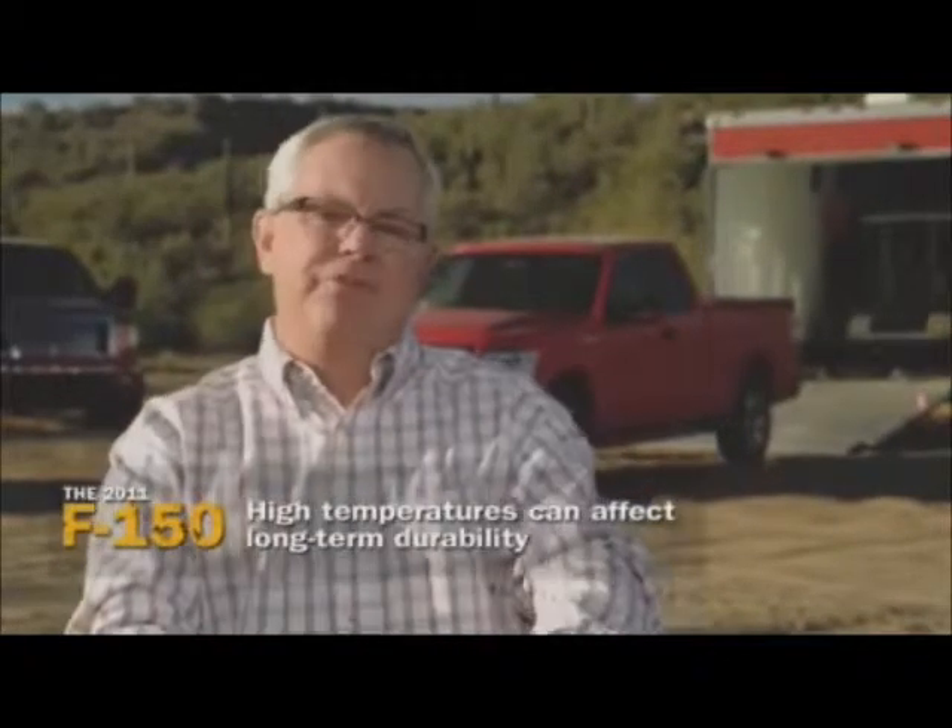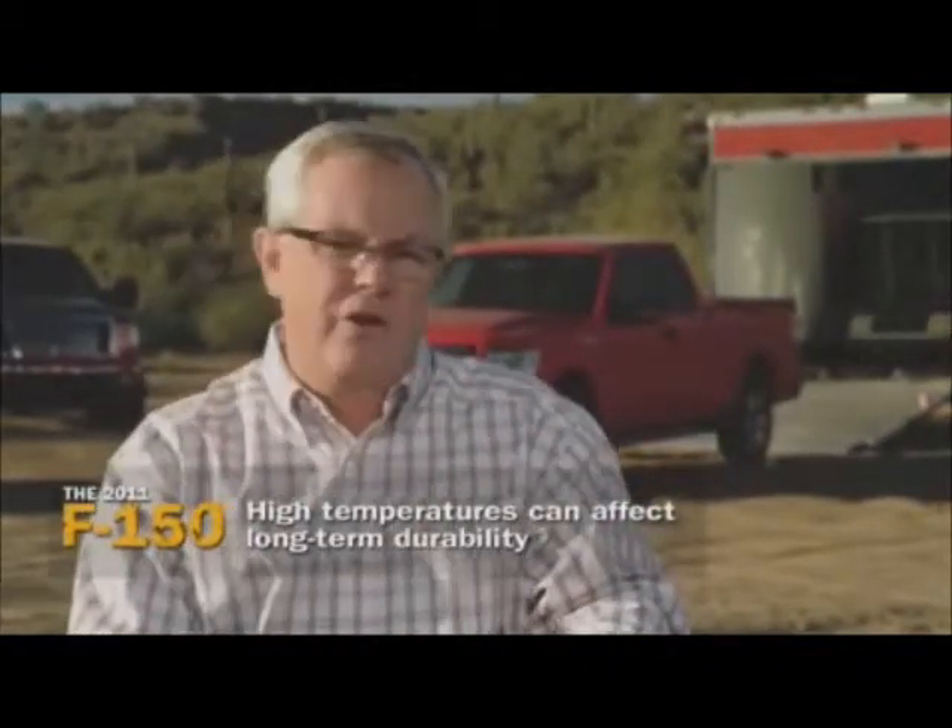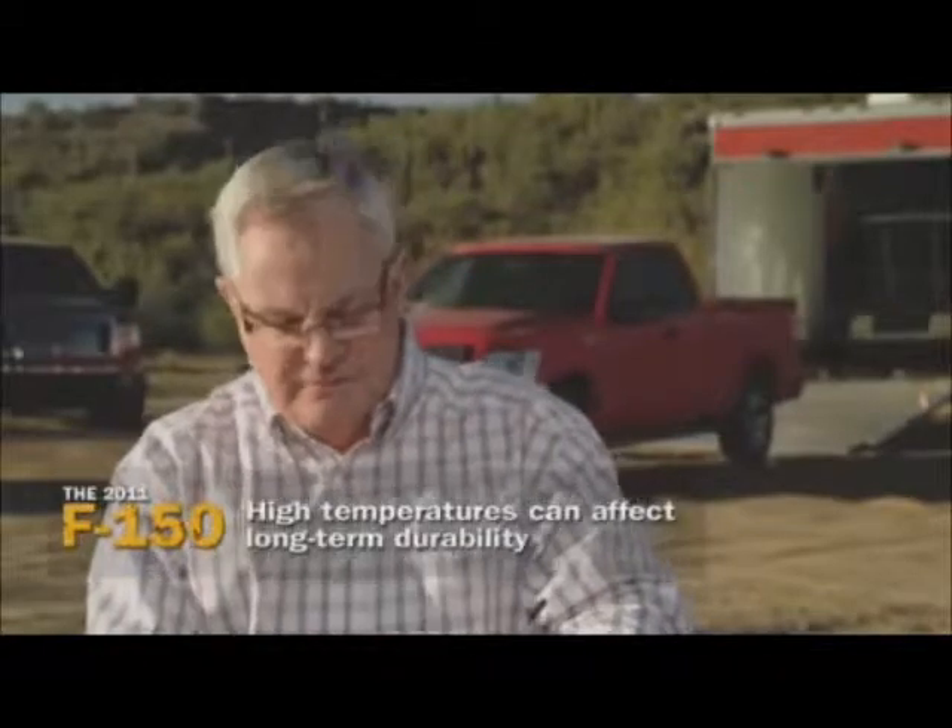High temperatures are not uncommon after towing up a long grade, carrying a big load, or working on a hot day — well, not uncommon for the other guys. For the F-150, that's just using smart technology wisely.